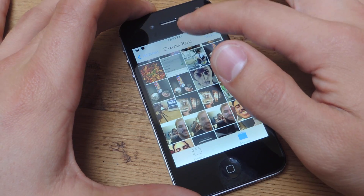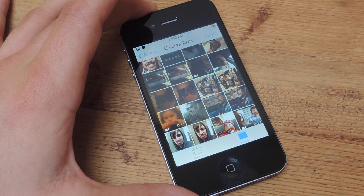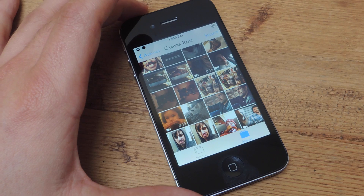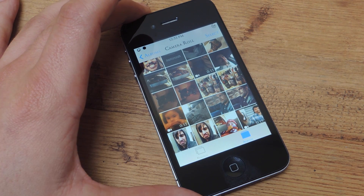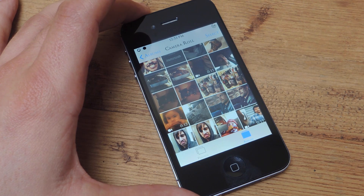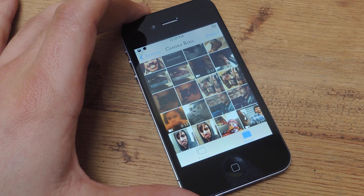Looking into my gallery, I have over 400 pictures and sometimes I want to grab one real quick so I could send it or look at it or do something with it. I don't want to scroll through 400 pictures and I also don't have the time to create new albums and put the picture in a specific album. So that's where this application comes in.